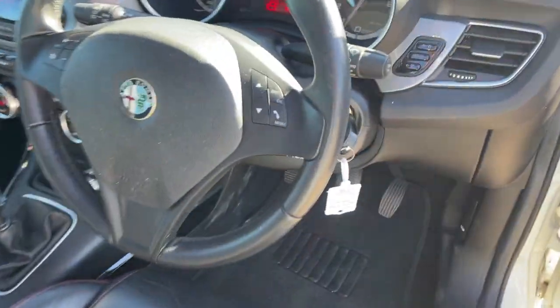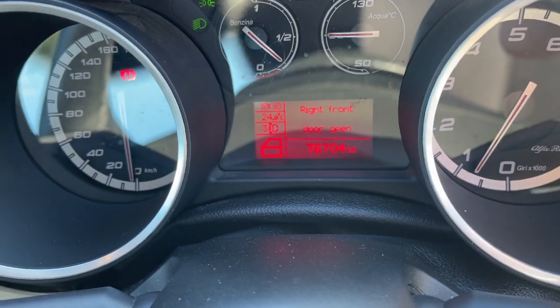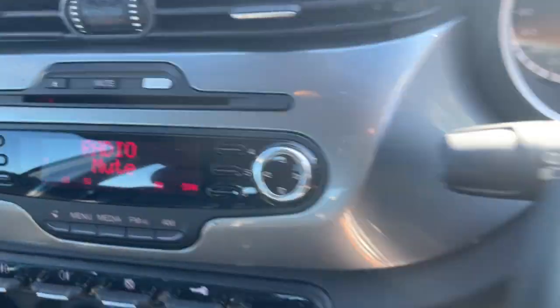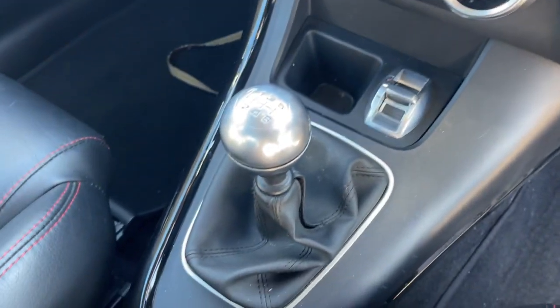We've got Bluetooth connectivity on the steering wheel, radio controls, 76,000 kilometers only — so super low case — CD radio, climate air conditioning, and it is a six-speed manual. Interior leather trim, and again the leather will be cleaned up when it's detailed, but all in excellent condition.